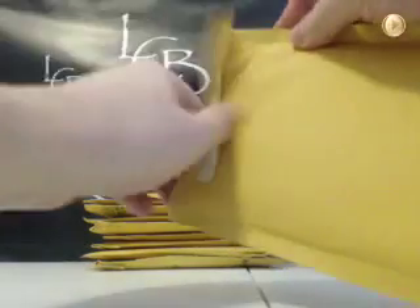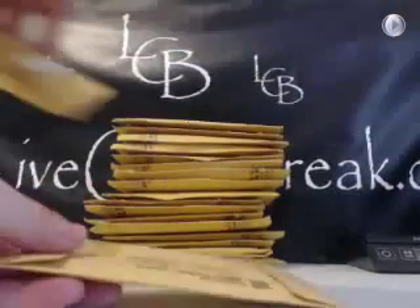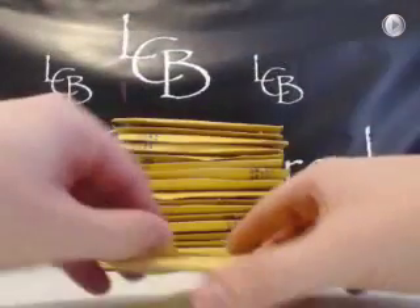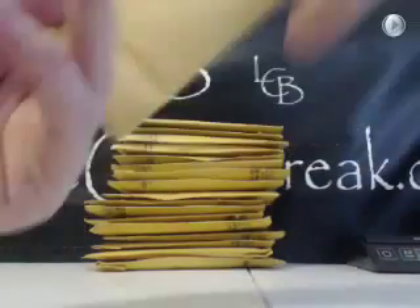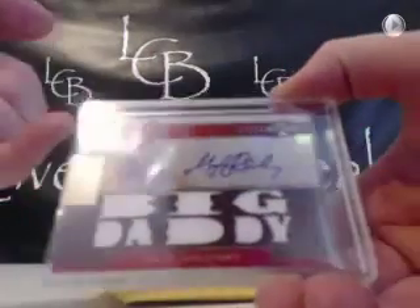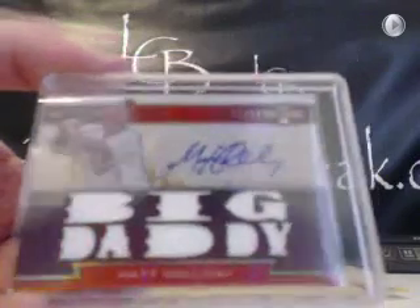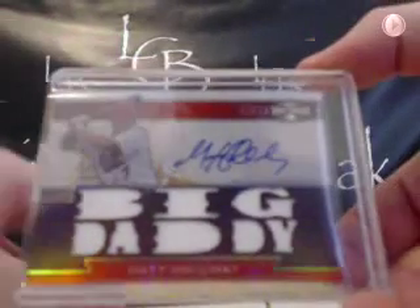At least they taped the top. Matt Holliday — wow, that's a nice one. Matt Holliday's 15 out of 18, big daddy for the Cardinals. I haven't seen that one in a while. Forgot we even had that one in there. Cool-looking card.